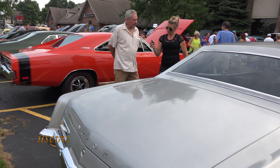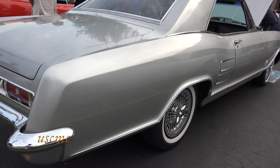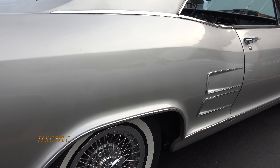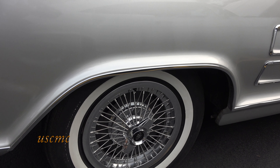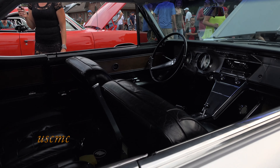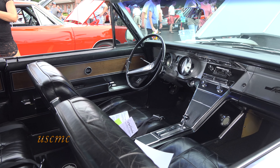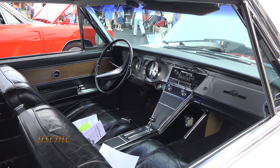Frank Sinatra had this car. There's a movie, 'Come Blow Your Horn,' where he insisted this car be in it. At the end of the movie he's driving a silver Riviera with a white leather interior. So it's an iconic car — I can see white in this car for sure, it would definitely set off the West Coast look.